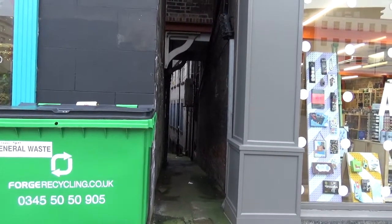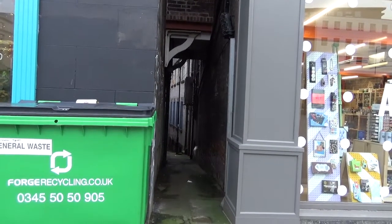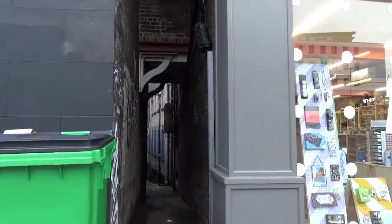That should drop me down onto, I think it's Commercial Street. So just bear with me, it's very narrow, so I don't know how much of a view you'll get on it.